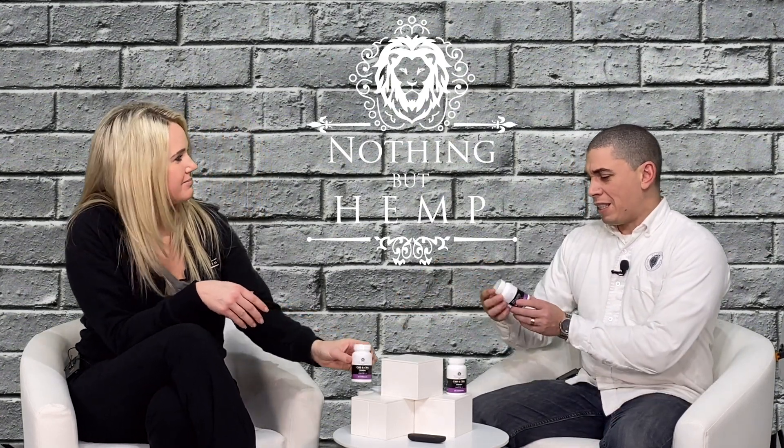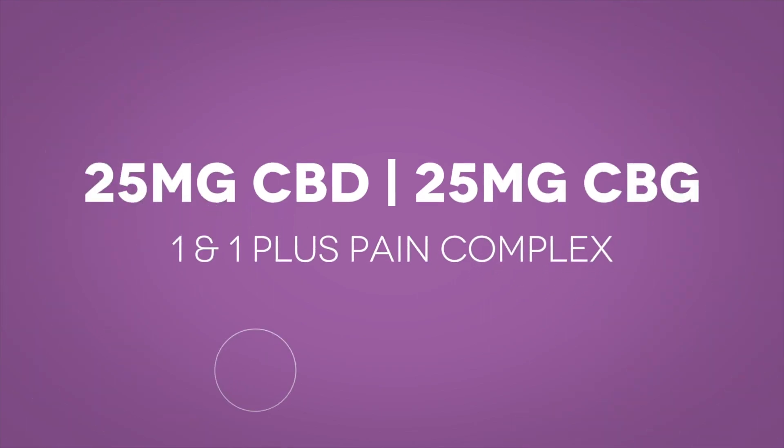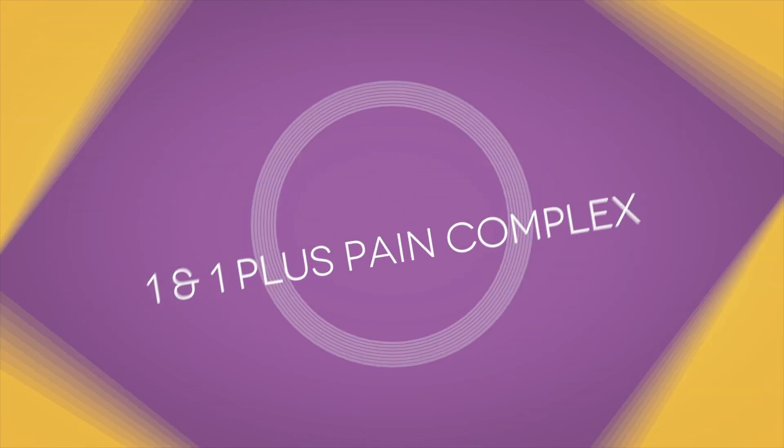So this is 1500 milligrams total — a real all-in-one. You're getting 25 milligrams of CBD and 25 milligrams of CBG, and then you're getting 125 milligrams on top of that of the entire pain complex that's in here. It's incredible.